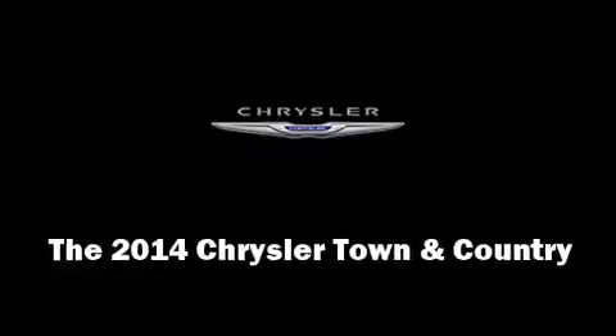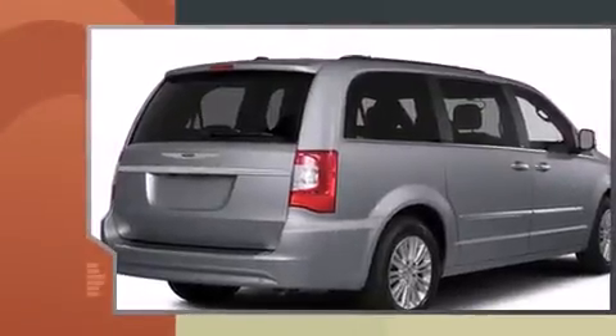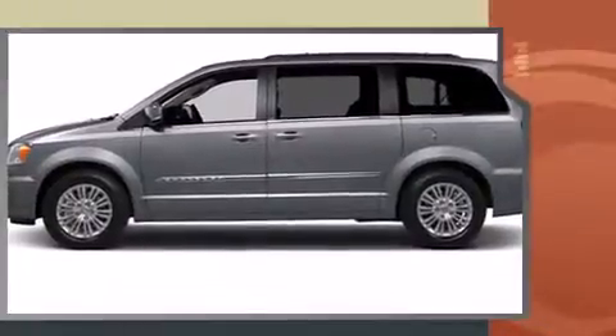The 2014 Chrysler Town & Country. This seven-passenger van is waiting for you to take home. It features an automatic transmission, front-wheel drive, and a refined six-cylinder engine.